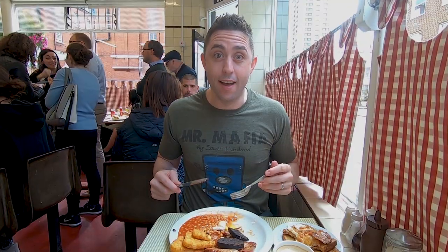What a start to the day. Wow, that was so good. Yolks are runny, the bacon's crispy and delicious. Always a winner.